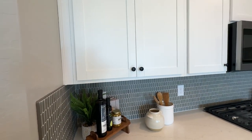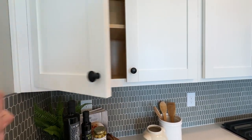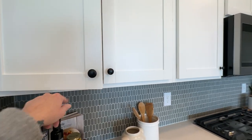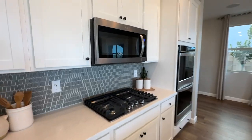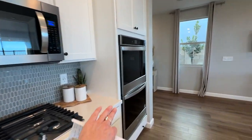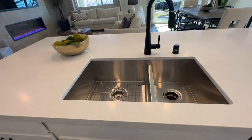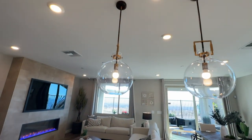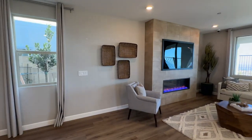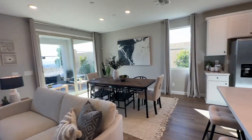I like that it has this nice big pantry. Looks like they went with the updated shaker cabinets with soft close. You have your microwave oven and then a double oven here. Quartz countertops with a double basin sink.